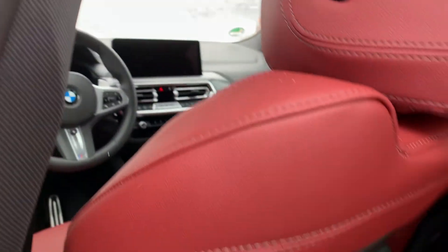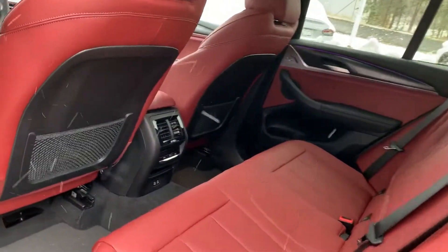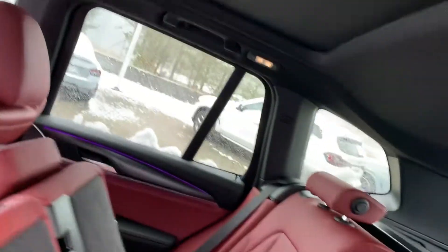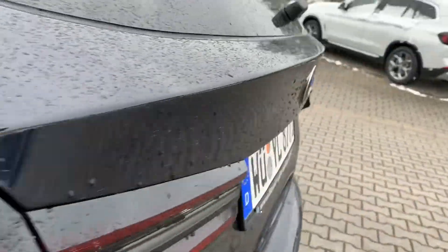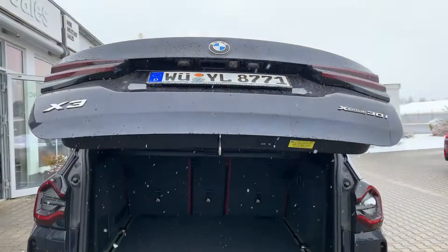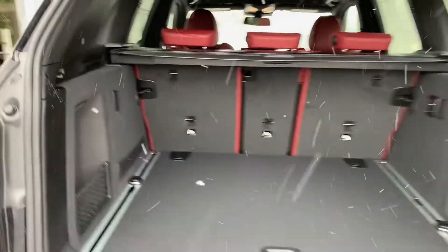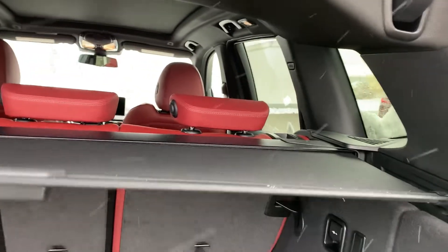Lots of room back here. So if you look at this carbon black, it kind of has a bluish tint to it. One touch opens up the trunk. Big trunk space — and if you don't want anybody to see what you got back here, just roll this cover back out.